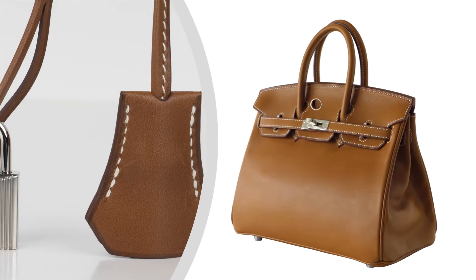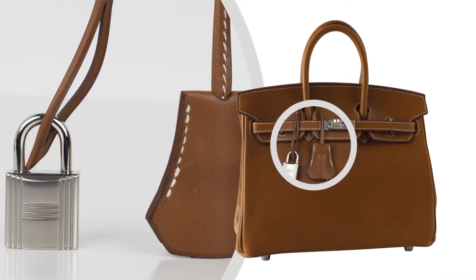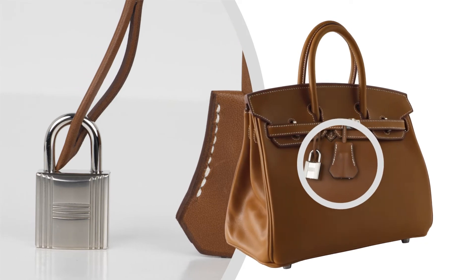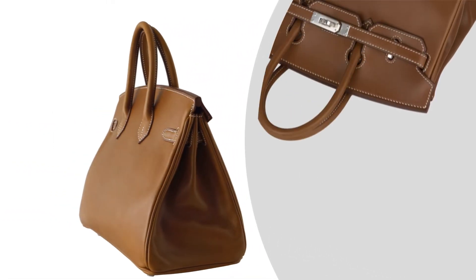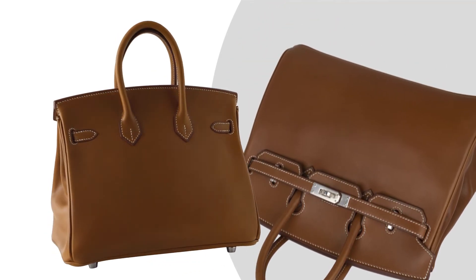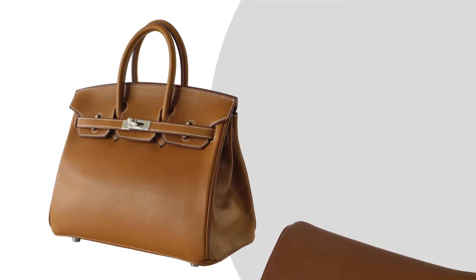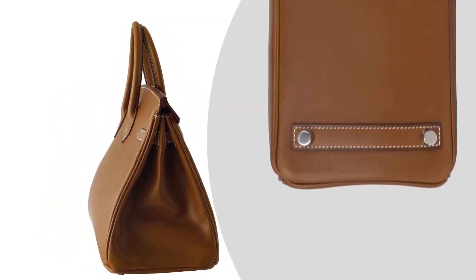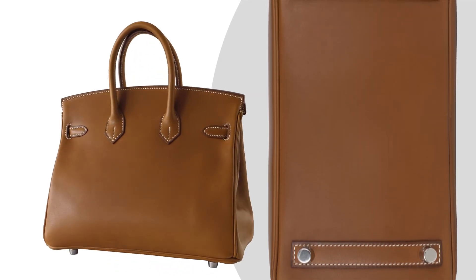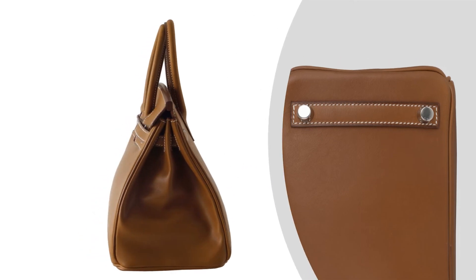Fresh with Palladium Hardware. Bag measures: Length 25cm or 9¾ inches tall, 18½cm or 7¼ inches deep, 13cm or 5¼ inches. Handles tall 7cm or 3 inches.